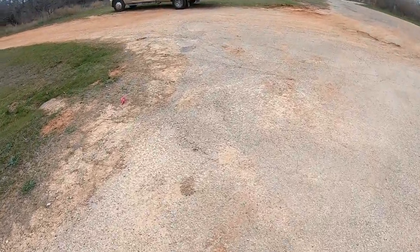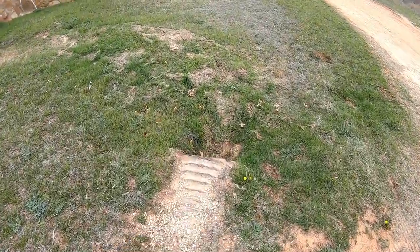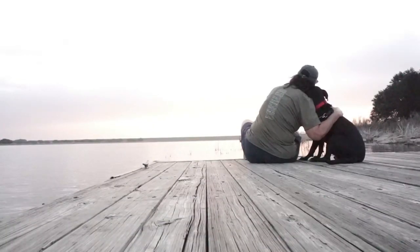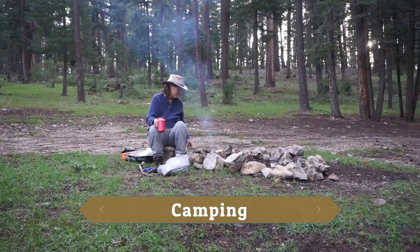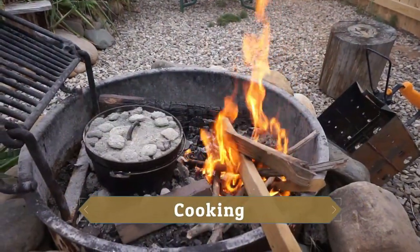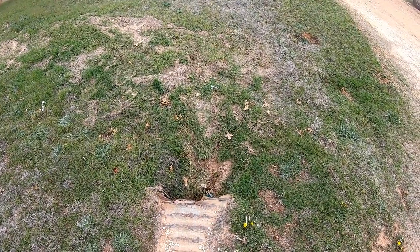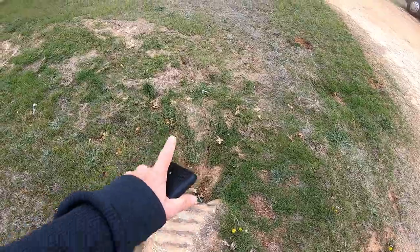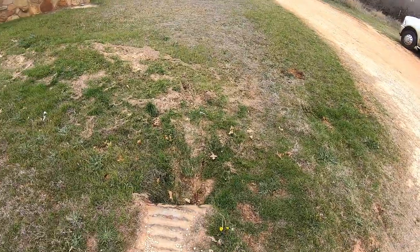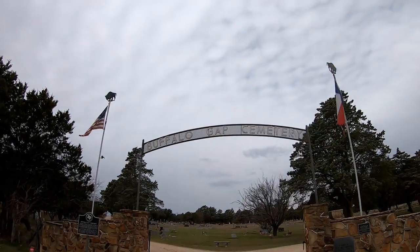Y'all want to know what I did? See that tire mark right there? Yep, right off into the drainage ditch — my left front tire. I was able to get out. I just stopped, thought about it a minute, thought if I could just get up a little bit, I could turn my tire, and that's exactly what I did. You can see right there. I thought I was a goner. That's why I'm out of breath. Freak me out.